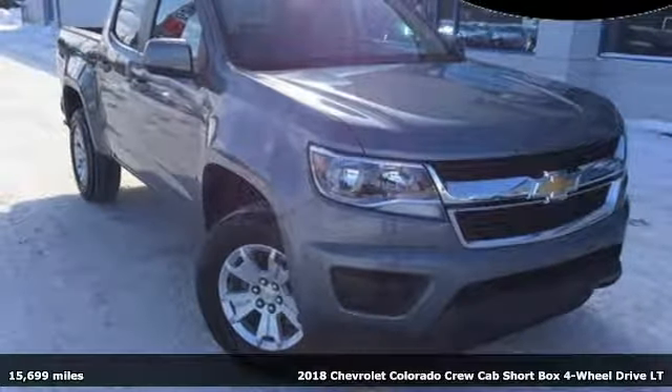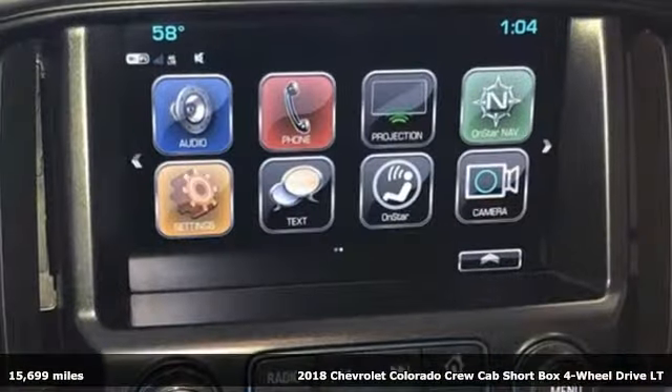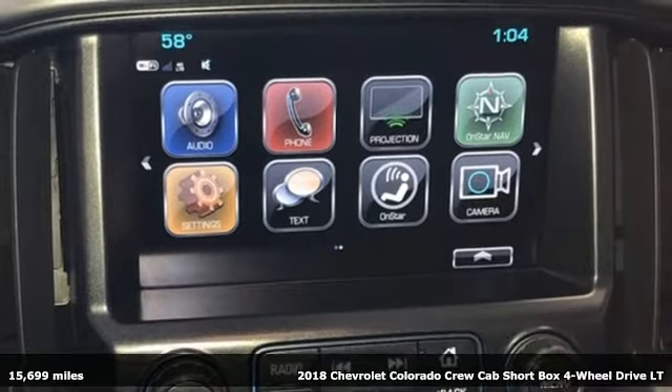Here's a 2018 Chevrolet Colorado. Performance, Value, Durability. Chevy.